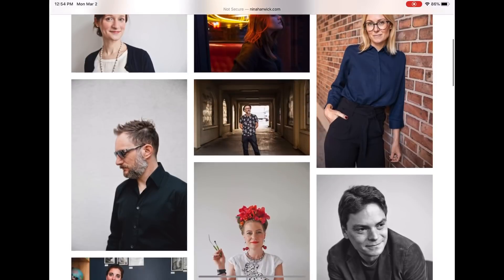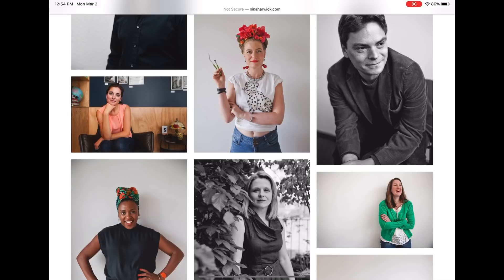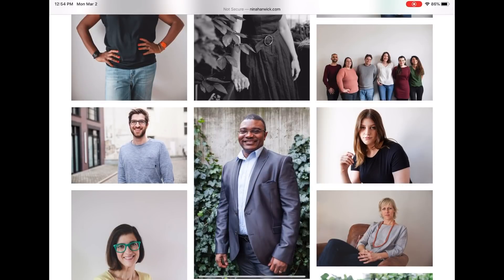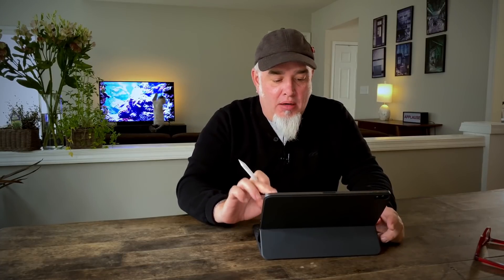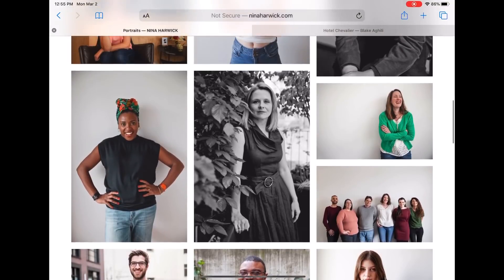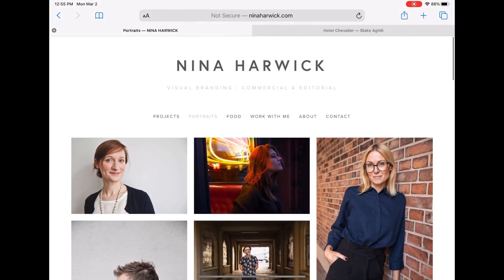All right Nina, let's jump in on your visual branding and commercial editorial work. Your work is really clean and strong — this is what I'm talking about as far as layout goes, in that it's not so many photographs on one page. I like your mix of a very simple white background, which is something you seem to do a lot, and your location work, so it doesn't feel too repetitive but feels like a nice mix.